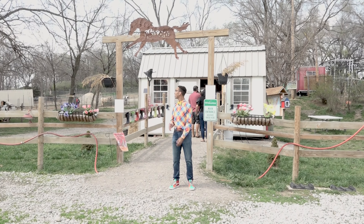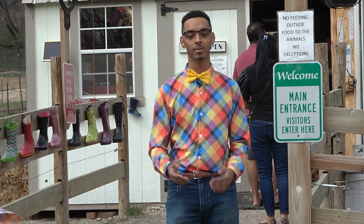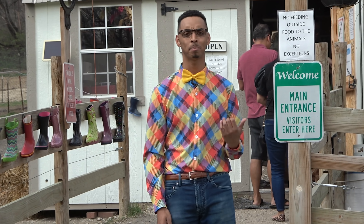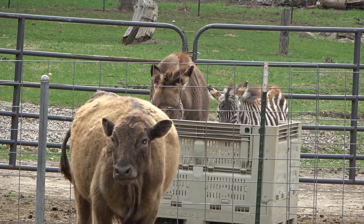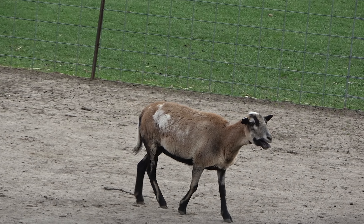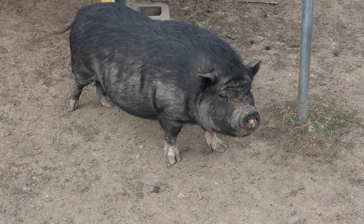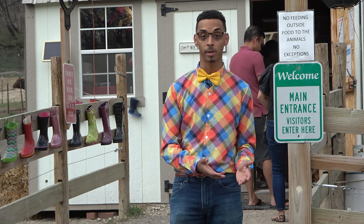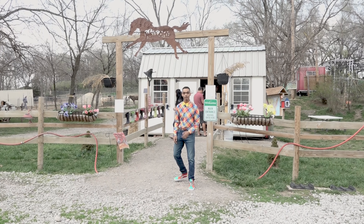Hi everybody! Today we're at Scatterjoy Acres. This is a real live working ranch nonprofit that was started by my good friend Joy back in 2005. It's home to over a hundred different animals — there's zebras and donkeys, horses, even an emu and a camel, and so many other animals. But today we're here for a little small friend who has a very big job that's very important for us. It's the honeybee. And today is a day the ranch will be adding more honeybees to their beehives and we get to see it up close. This is gonna be a great adventure. Come on!